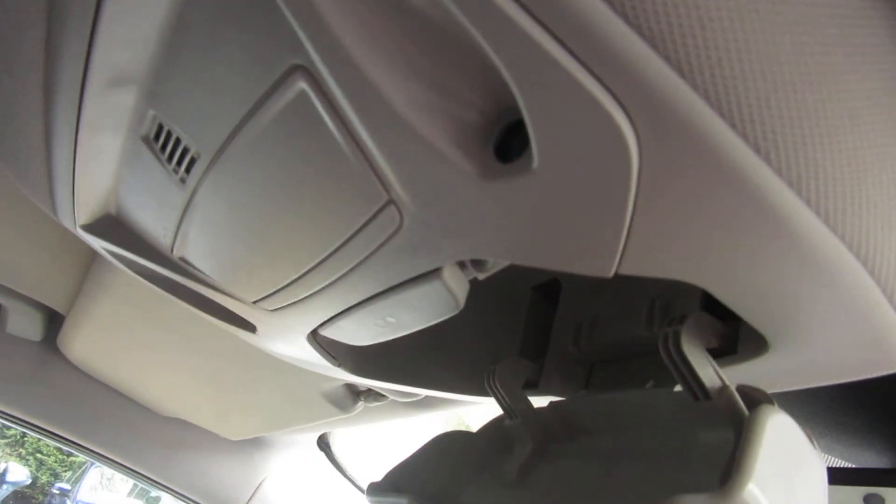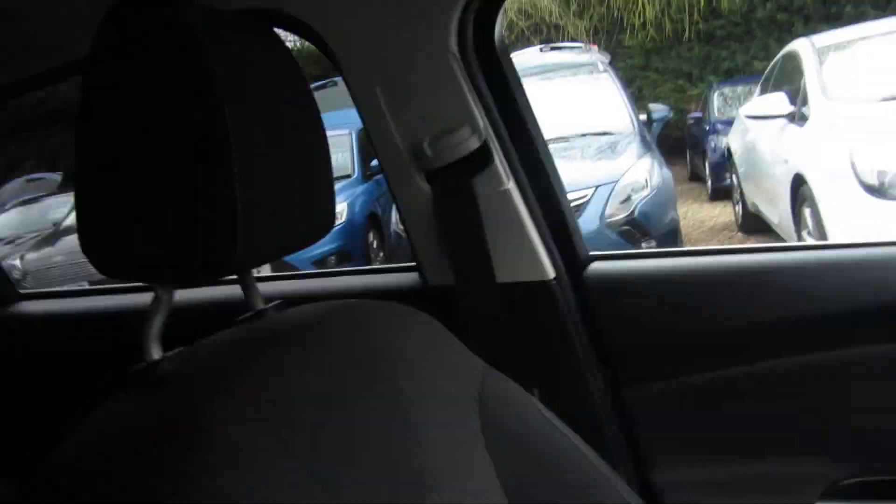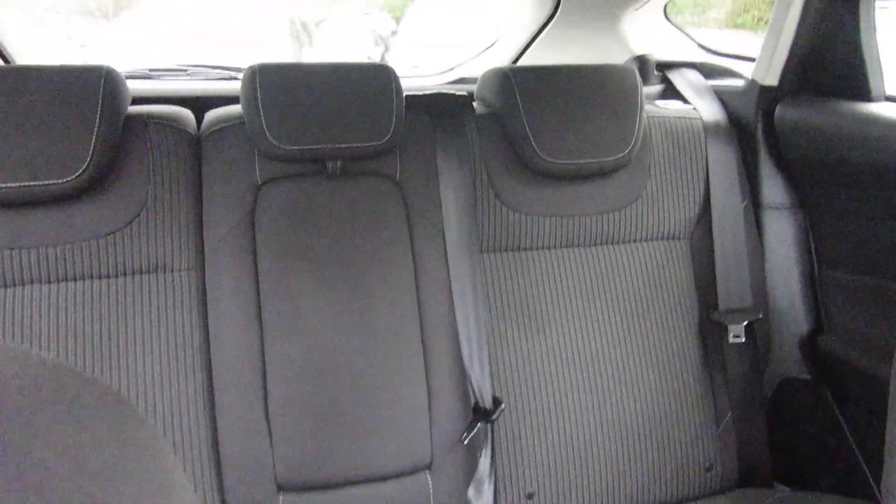At the top, there's a sunglasses holder — for those three days of summer we get in the UK.